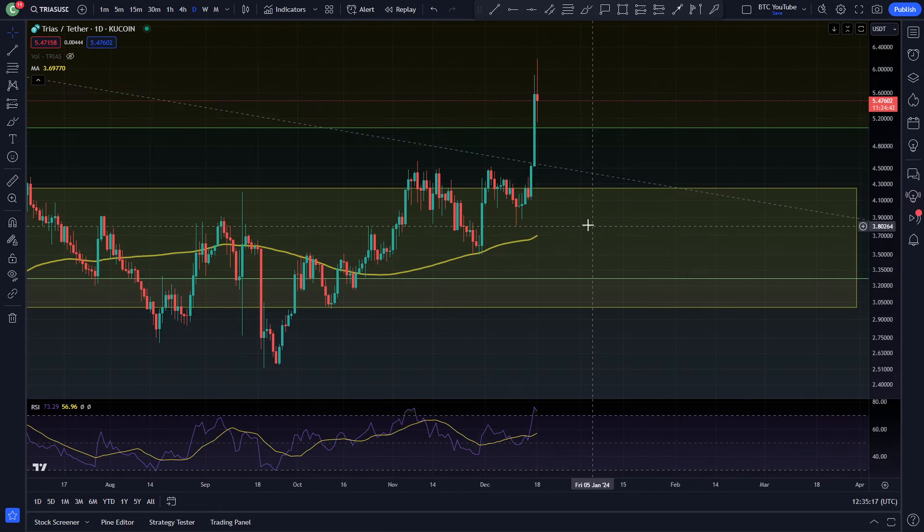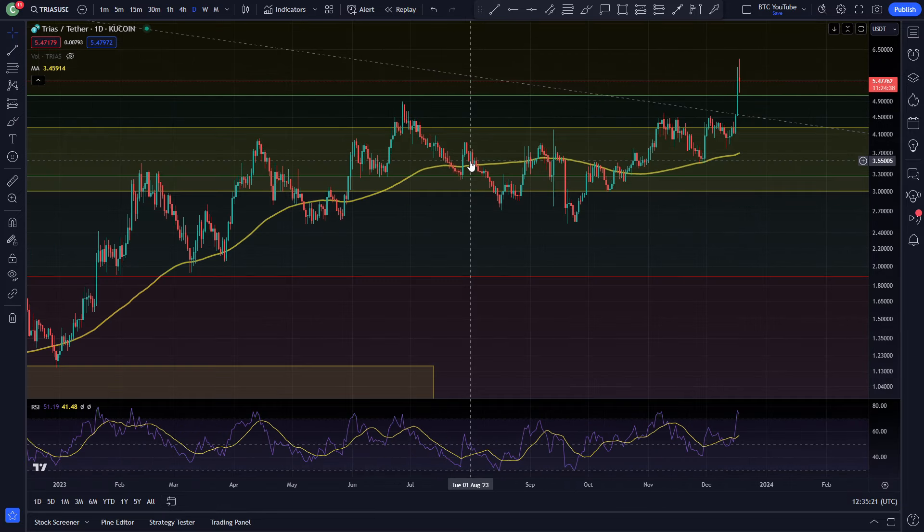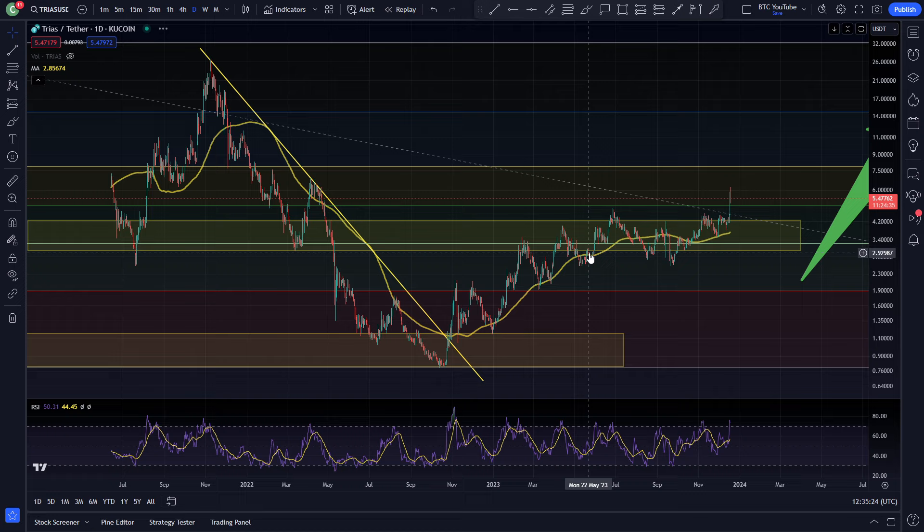So as we can see, we're looking at Trias in this local area. You can see here that we've finally broken out of this consolidation area that we've really been stuck under for a good while.